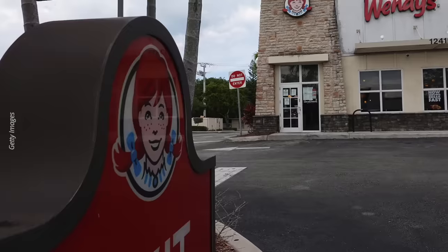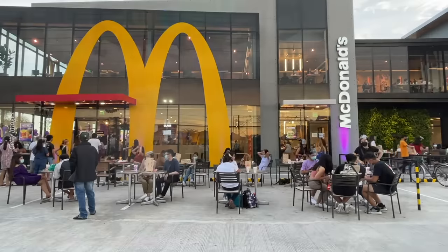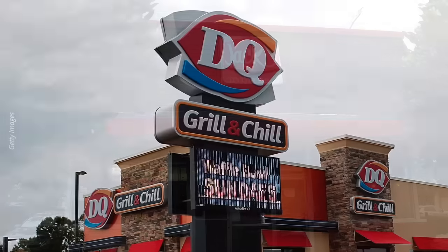And again, these are not some random restaurants you might have never heard of before. Instead, these are chains that are probably within five minutes of your house — Wendy's, McDonald's, Subway, Jack in the Box, Dairy Queen, and so on and so forth. So let's go through the findings of this report together.